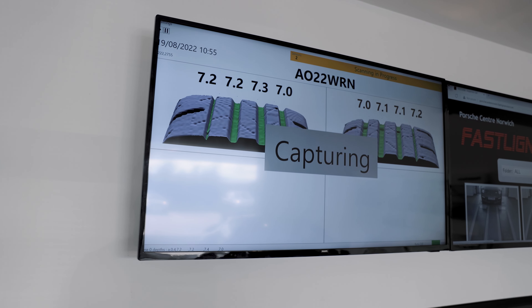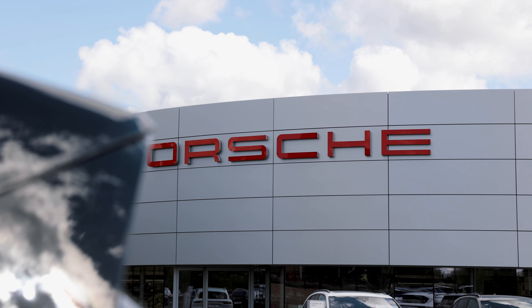If you would like any more information, please don't hesitate to contact us here at Porsche Centre Norwich and we look forward to seeing you soon.